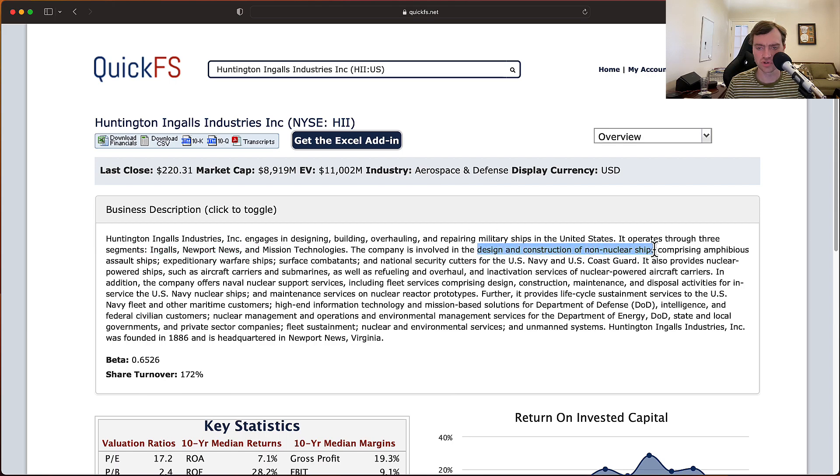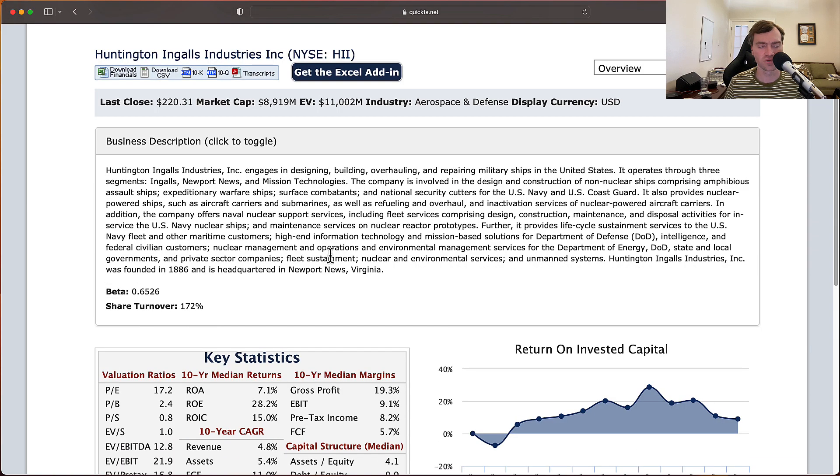They design and construct non-nuclear ships — that's a key piece — including amphibious assault and especially warfare service combatants, national security cutters for the U.S. Navy and U.S. Coast Guard. They also provide nuclear-powered ships including aircraft carriers and submarines, along with naval nuclear support services like design, construction, and maintenance. They also provide life-cycle sustainment services, so this is very much focused on the U.S. Navy — definitely a naval defense industry.